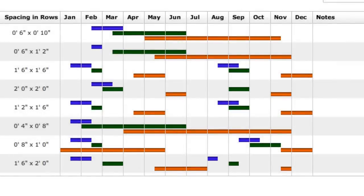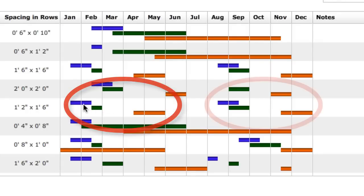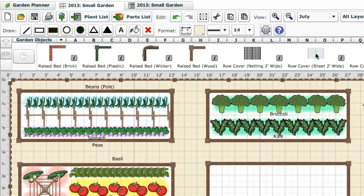In areas with long hot summers, our garden planner will automatically recommend separate spring and autumn plantings for cool season crops. If your growing season is shorter, you can extend it enough to grow a second crop by using protection such as row covers, and the garden planner will automatically adjust the recommended range of dates when you can plant the vegetables grown under them.